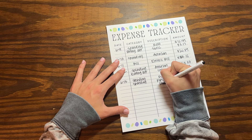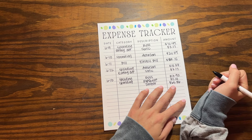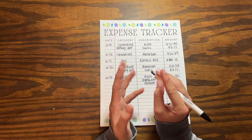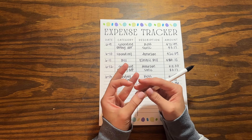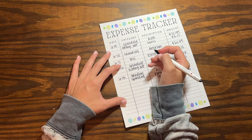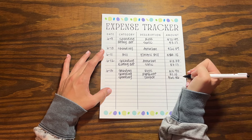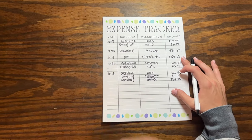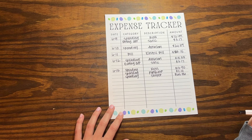Then we went to Target and spent $65.86. We got coffee creamer, cottage cheese, milk, and I got a new foundation because mine was completely out. I also got a case of beer, which is why it was higher. I categorized it all as spending even though we got some grocery items, since most of it was beer and foundation.